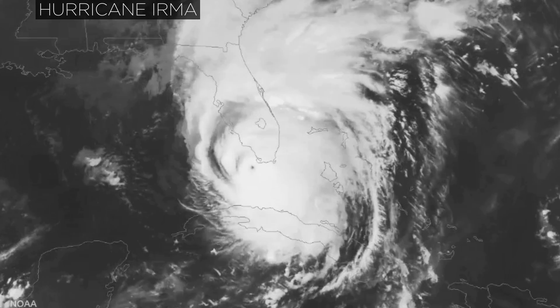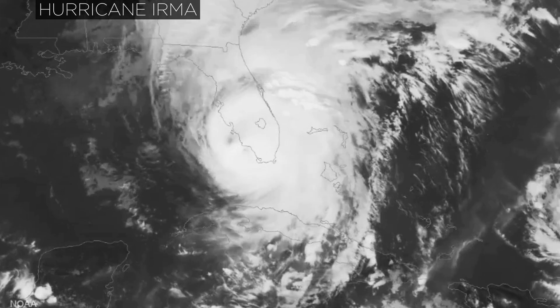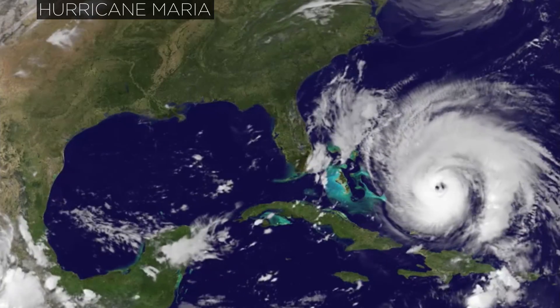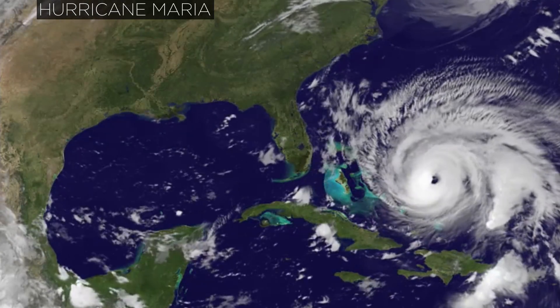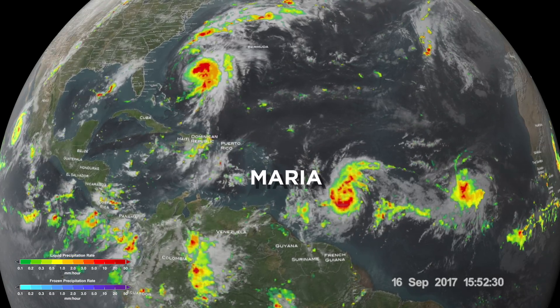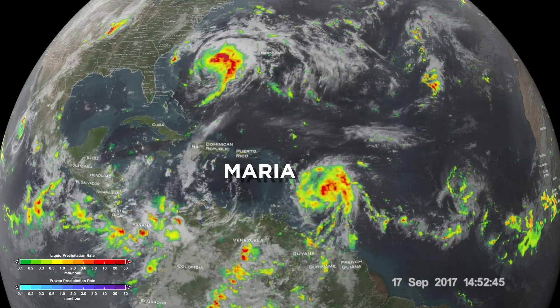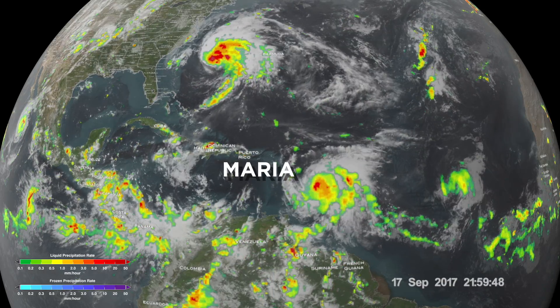Rapid intensification occurs when a hurricane's maximum sustained winds increase at least 35 miles per hour in 24 hours, and often results in major hurricanes. The latest Atlantic storm to rapidly intensify was Hurricane Maria, which developed from a Category 1 to a Category 5 hurricane in less than 18 hours.